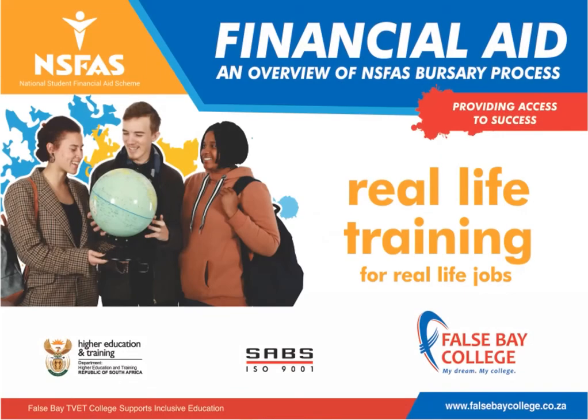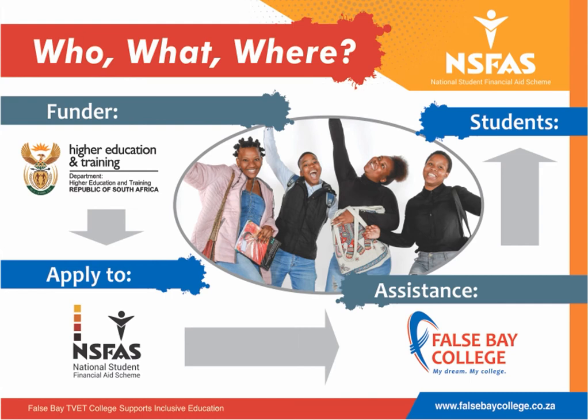Welcome to a short overview of the NISFAS bursary process. The DHET provides bursary funding for students who want to study at a TVET college.